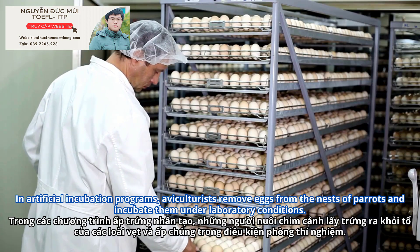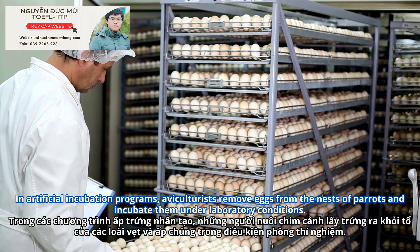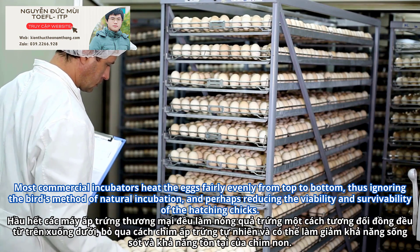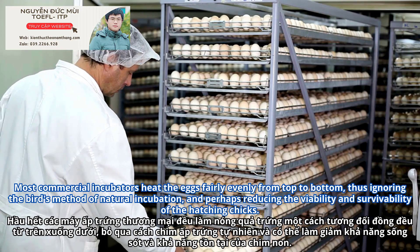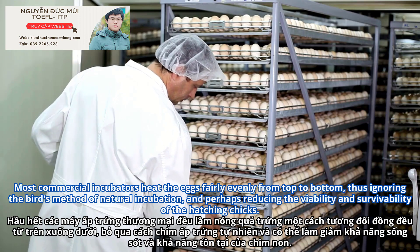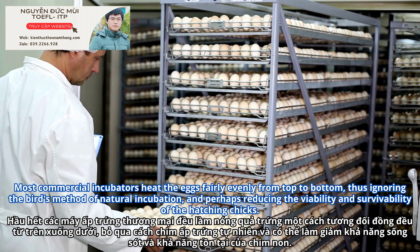In artificial incubation programs, aviculturists remove eggs from the nests of parrots and incubate them under laboratory conditions. Most commercial incubators heat the eggs fairly evenly from top to bottom, thus ignoring the bird's method of natural incubation, and perhaps reducing the viability and survivability of the hatching chick.